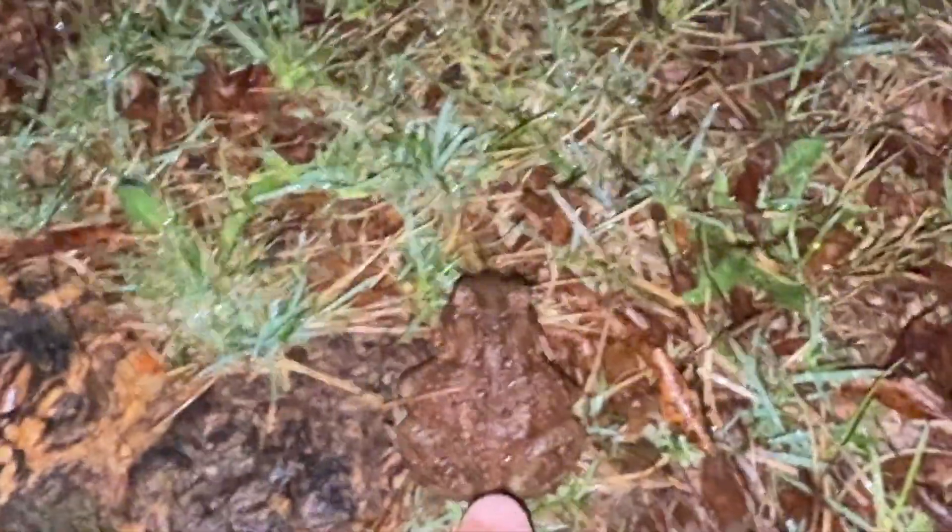I'm just going to help this guy across the road — another small American toad. Just get him into the grass, always in the direction that they were going, because they have a job — either heading towards the vernal pools or away depending on if they've already bred or not.